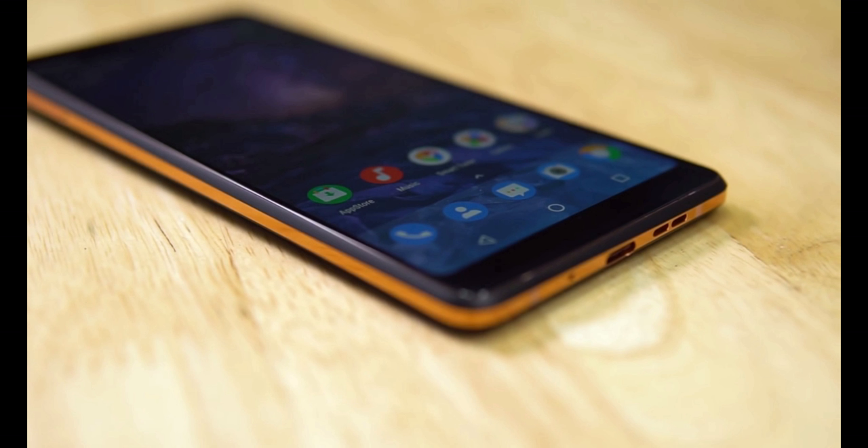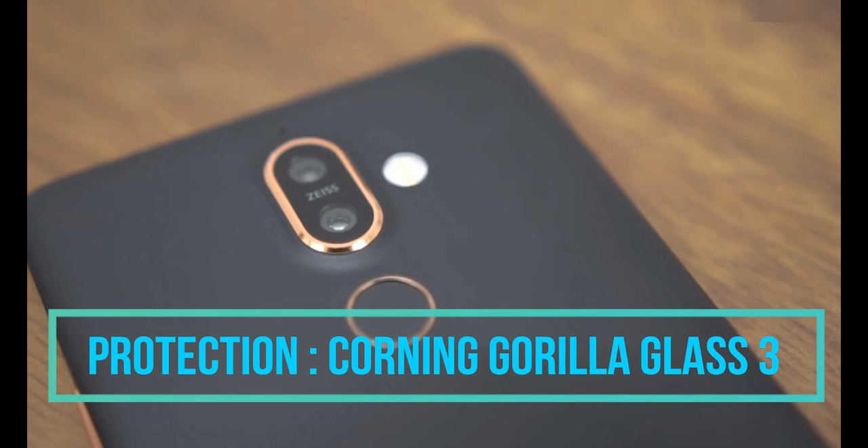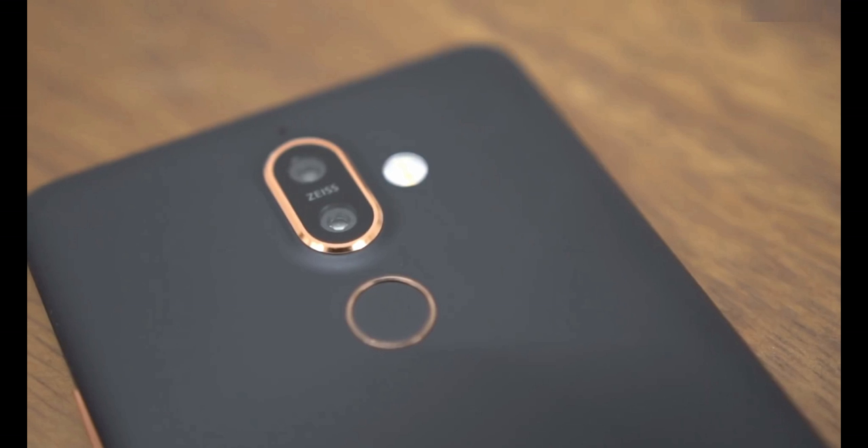The screen is also protected from scratches by a layer of Corning Gorilla Glass 3. Talking about the camera, the primary camera of the Nokia 7 Plus is equipped with a dual 12-megapixel setup.